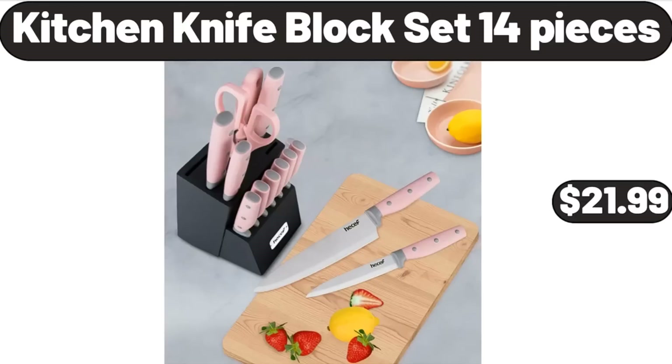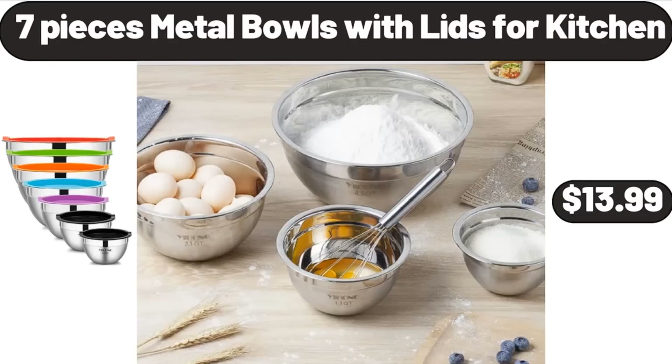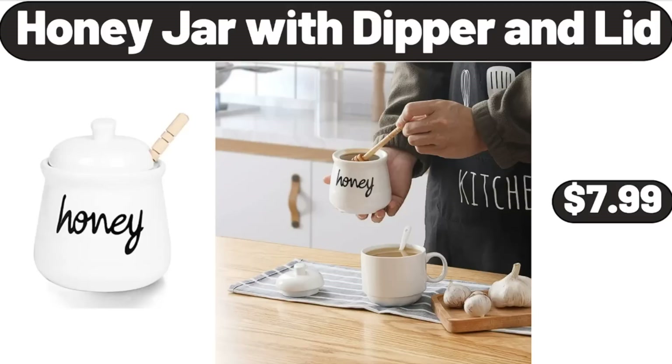Kitchen Knife Block Set, 14 Pieces, $21.99. 7-Piece Metal Bowls with Lids for Kitchen, $13.99. Honey Jar with Dipper and Lid, $7.99. Friends, what do you think about the prices of the products — are they too high? Please share your thoughts with us in the comments!